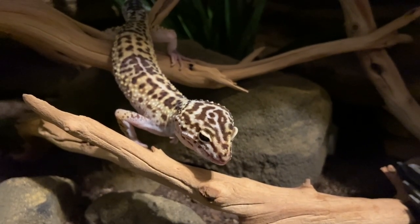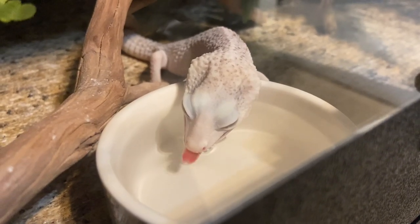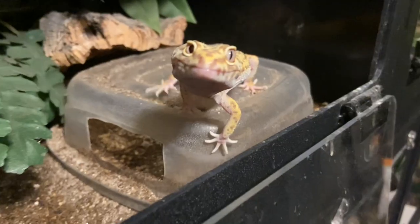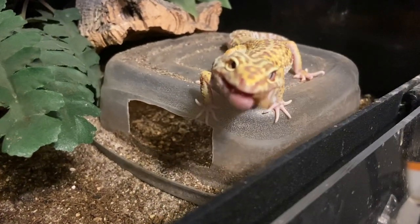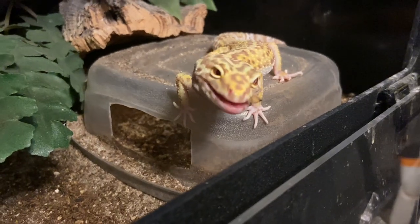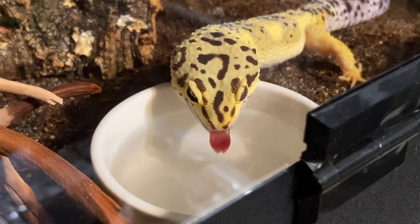Unless you end up with one like Fritz, who is perpetually grouchy, or Liana, who is perpetually trying to bite me. Even so, they're both great — I'm only making jokes, I love them both. There's definitely going to be some Leos that are better than others in terms of personality, but I still recommend them wholeheartedly.